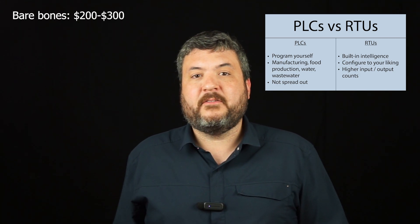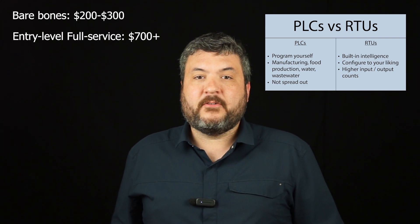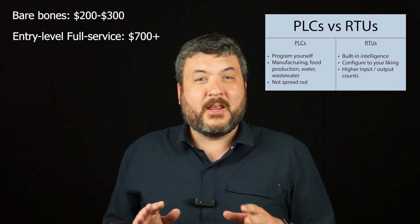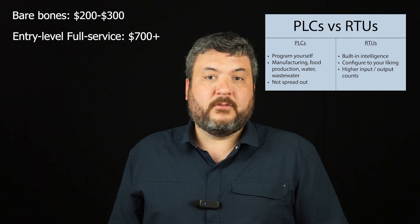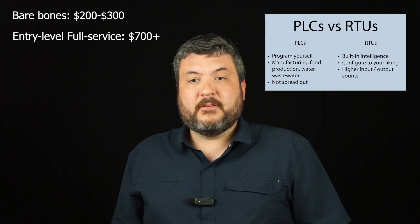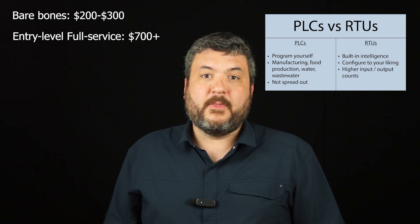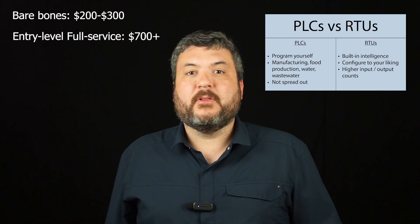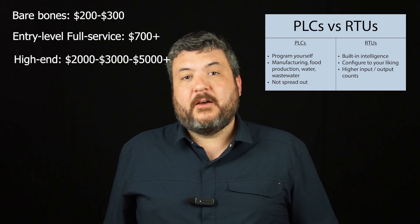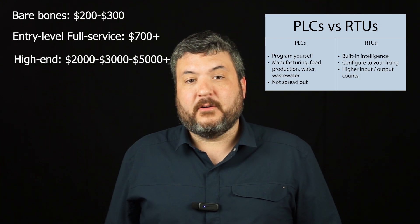As we move up the price ladder, you can find full-service USA-manufactured RTUs starting at about seven hundred to eight hundred dollars. At this point you do get tech support and proven designs, though at this lower price level you're looking at something with probably small capacity and entry-level features. As you move further up the scale, you might see two thousand, three thousand, even five thousand dollars or more for an RTU.